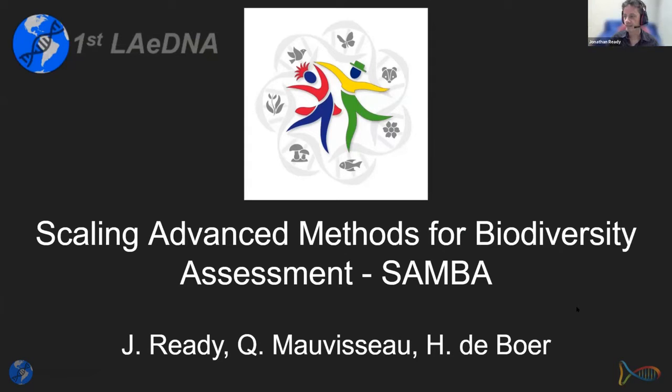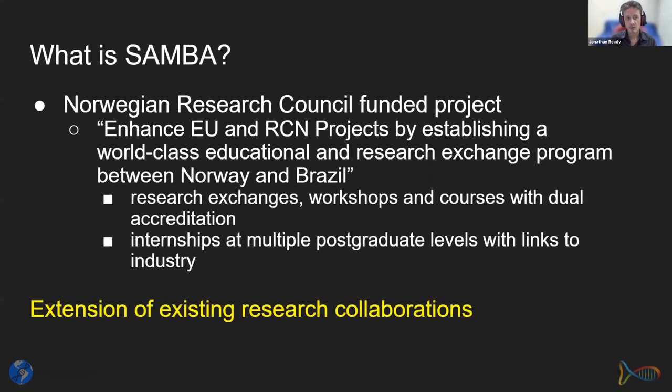This roundtable session presents our big collaborative project: SAMBA — Scaling Advanced Methods for Biodiversity Assessment. SAMBA is a Norwegian Research Council funded project. The main goal is to enhance EU and research council projects by establishing a world-class educational and research exchange program between Norway and Brazil, including research exchanges, workshops, courses with dual accreditation, and internships.